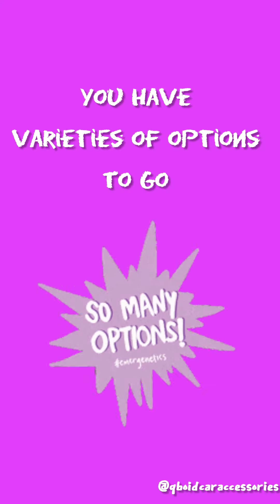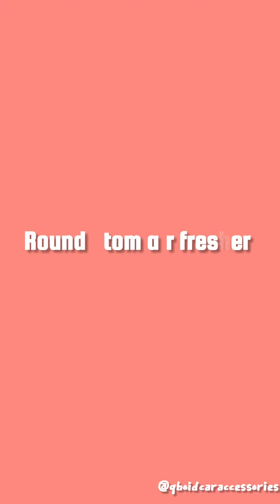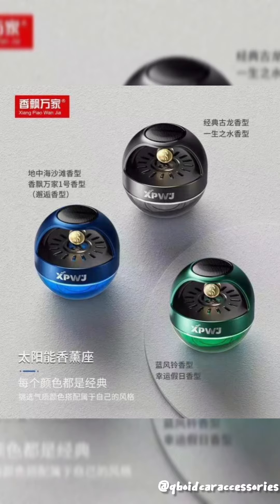Air fresheners. You have varieties of options to go. Number 1, Round Atom Air Freshener. This is oil-based fragrance, so you can remove the bad odors in the car.